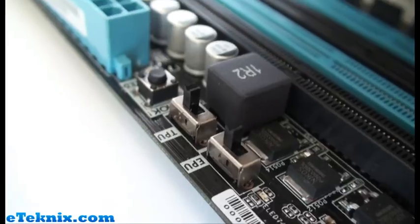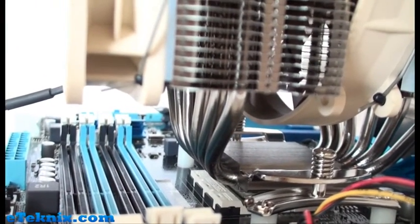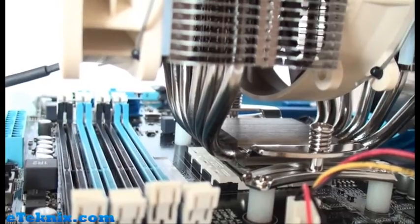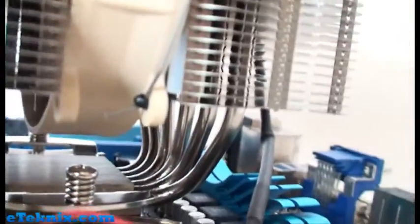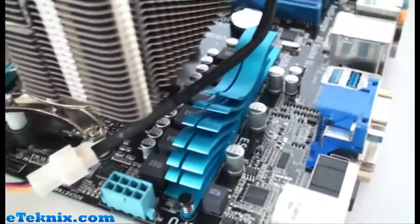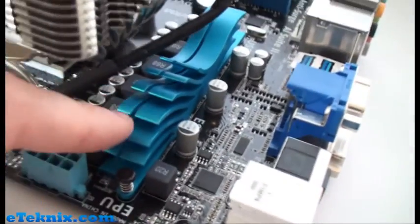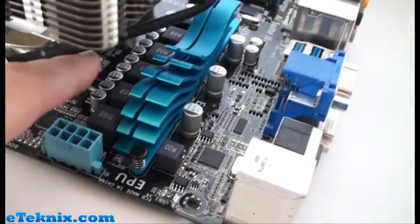With the memory installed and that big cooler, there's very little clearance, so high-profile memory like Kingston HyperX won't fit - low-profile stuff works brilliantly though. There's still quite a lot of room around the CPU socket area which is nice. There's an 8-pin power connector over here. I love the blue on this board - it's a sort of cosmic, shiny, looks-good-enough-to-eat kind of blue. We've also got a passive cooler around the VRM area.